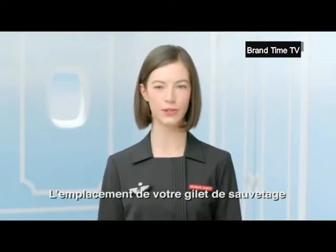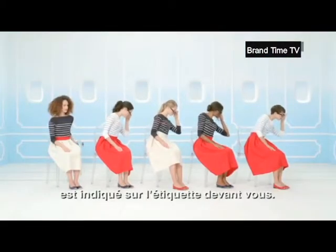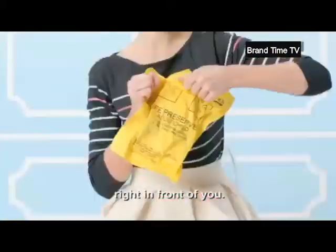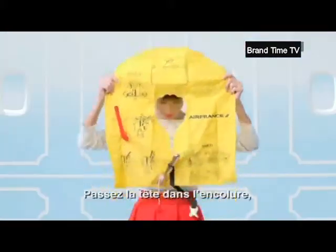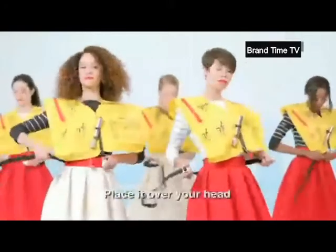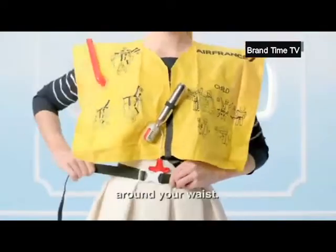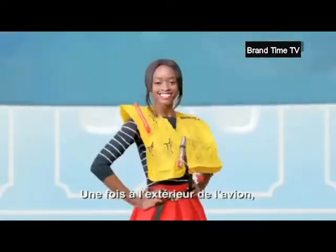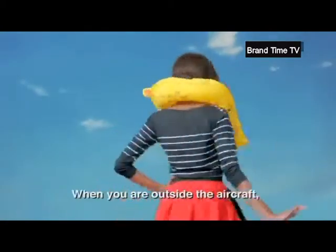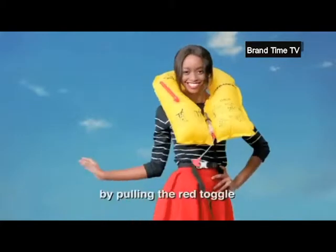L'emplacement de votre gilet de sauvetage est indiqué sur l'étiquette devant vous. The location of your life jacket is indicated on the label right in front of you. Passez la tête dans l'encolure, attachez et serrez la sangle autour de votre taille. Une fois à l'extérieur de l'avion, gonflez votre gilet en tirant sur la poignée rouge. Once outside the aircraft, inflate your life jacket by pulling the red toggle.